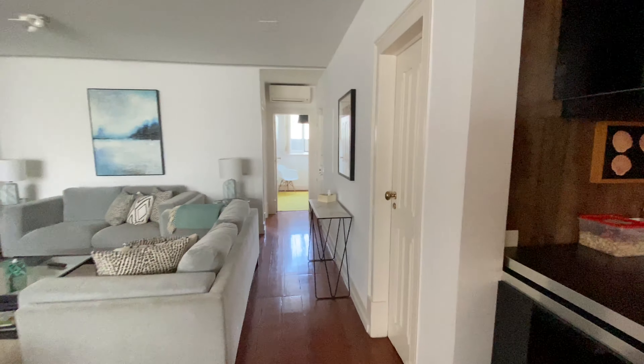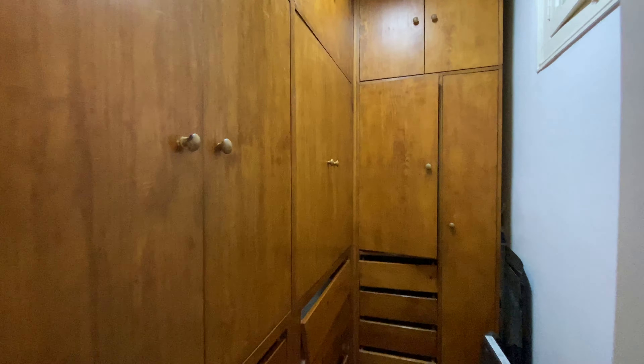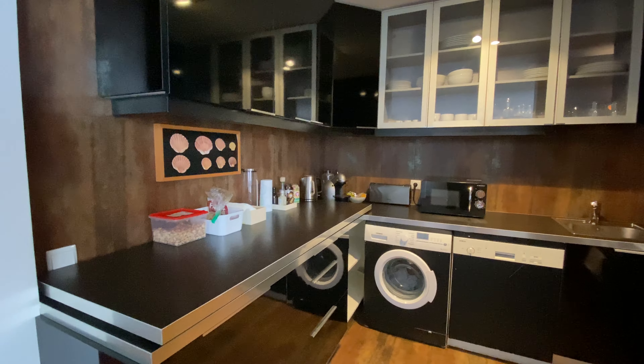Over here we have a storage room — actually, it's a walk-in closet. And here we have the kitchen. It's a fully equipped kitchen.